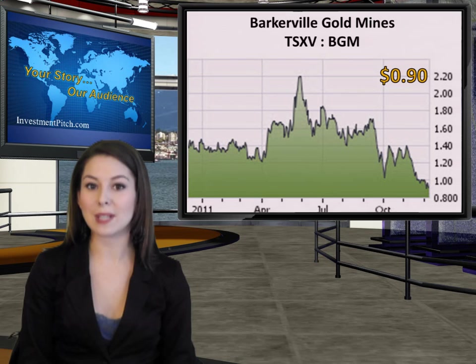In September 2010, Barkerville Gold became Canada's newest gold producer when it began pouring Gold Doré at its nearby QR mine and mill operation. Barkerville is currently trading at $0.90, and with 78 million shares outstanding, is capitalized at approximately $70 million.